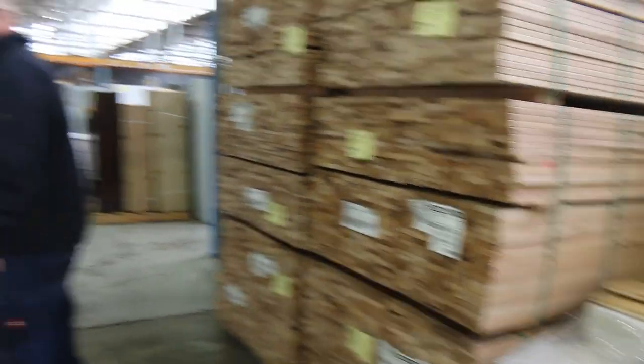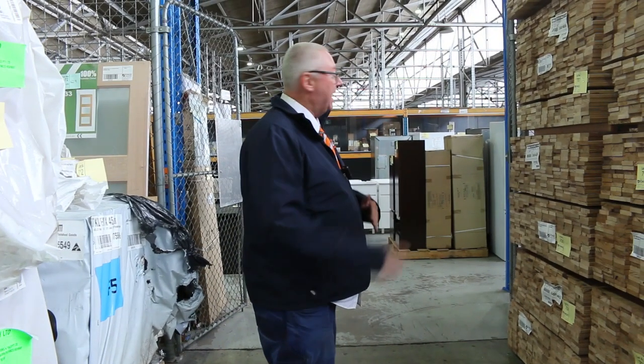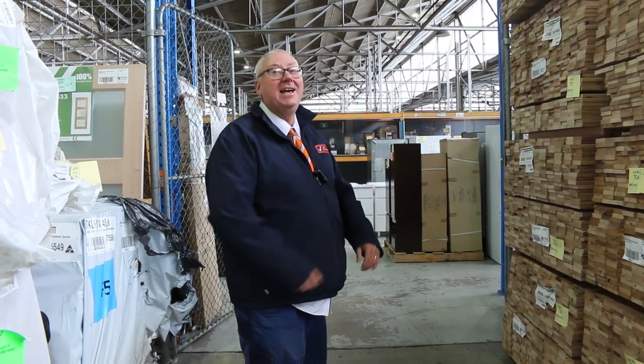All in all, an absolutely fantastic timber auction for you this week. Don't forget there's the home renovators and the carpets, all kicking off at 10 o'clock. Thanks for watching.